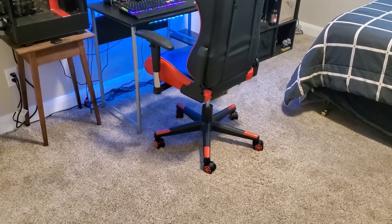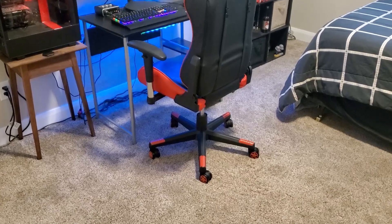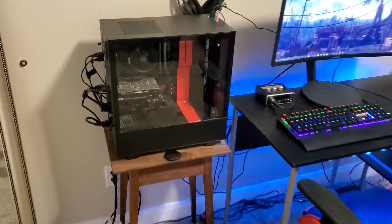Alright everyone, here's the setup tour. I apologize for using my phone, but I don't have a professional camera yet. Someone was asking if I live in a dorm because I go to college, but I do indeed still live at home, so I am in my room currently. Let's start off with the PC first.